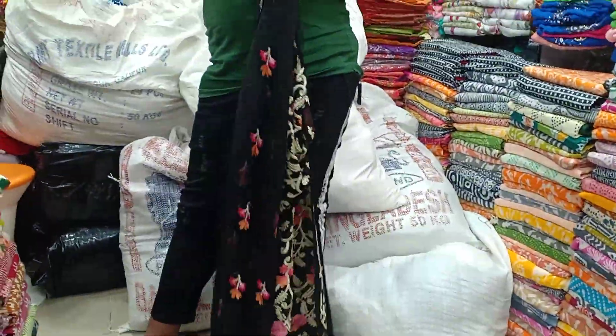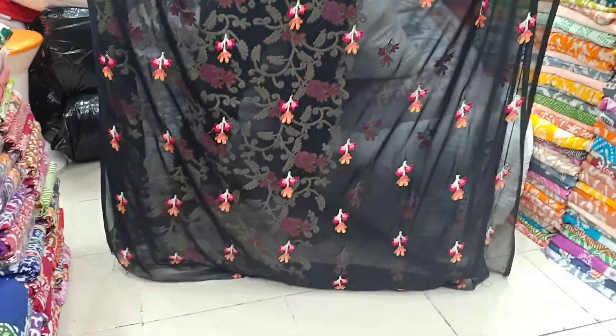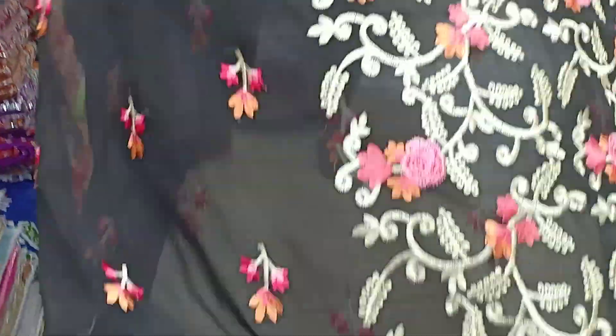This is the front side. This is the back part side. This is the one-piece collection — the colors are different.